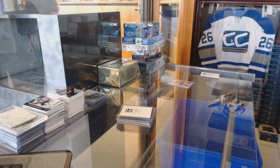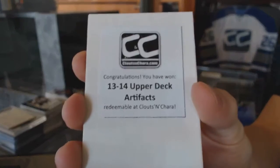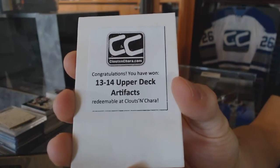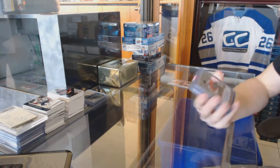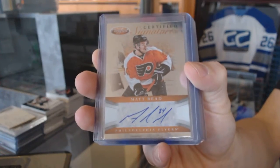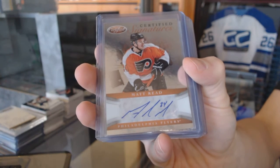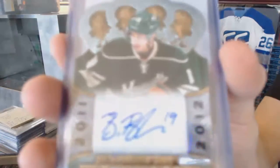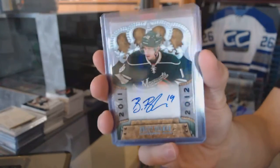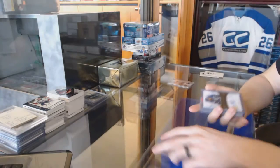The second bonus box is 13-14 Upper Deck Artifacts. We've got a 12-13 Panini Certified Signatures for the Philadelphia Flyers, Matt Reed. We've got an 11-12 Crown Royal Rookie Autograph for the Minnesota Wild, Brett Ballmer.